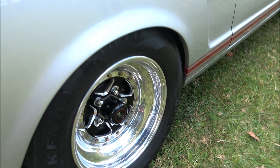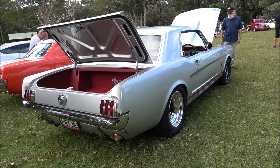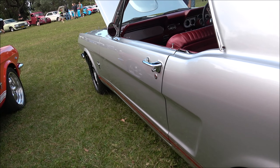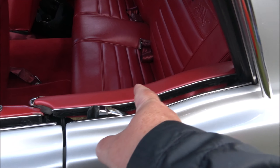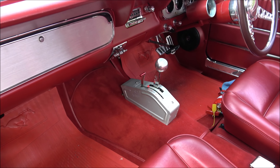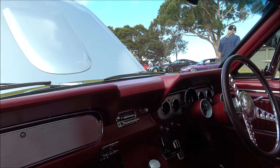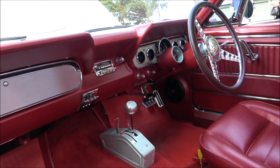Ladies and gentlemen, check out this boot - could even have your dinner in here, that's how beautiful it is. Full immaculate. In the tow bag just in case - an original Mustang bag. All the chrome's been redone, everything. Beautiful. One of the best examples you'll see.